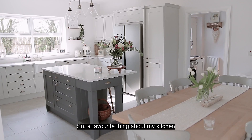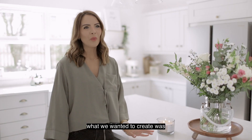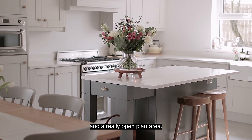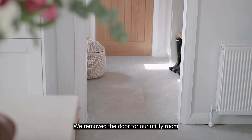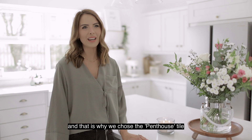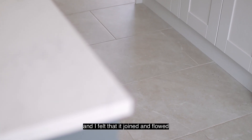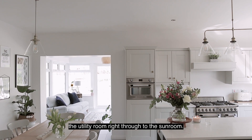A favourite thing about my kitchen is that it's central to the other rooms, and what we wanted to create was a space that was free-flowing and a really open-plan area. We removed the door to our utility room to give it a real connected feel, and that is why we chose the Penthouse tile — one of the larger tiles in the collection — which I felt joined and flowed really nicely from the utility room right through to the sunroom.